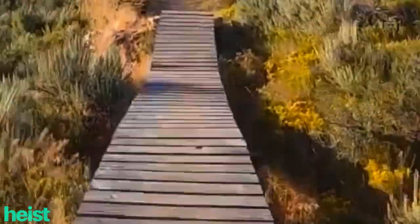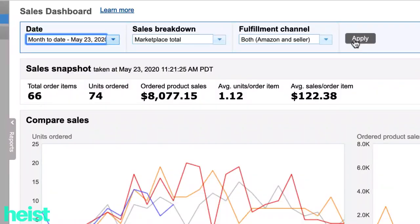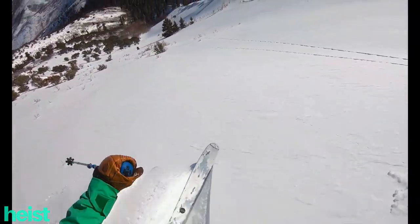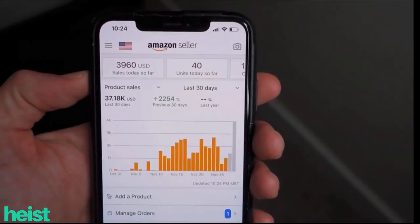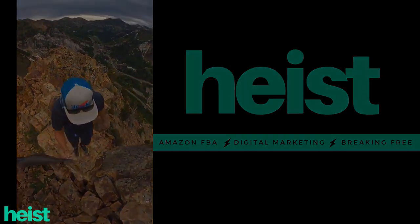I've built and led multiple seven-figure Amazon brands. Now I'm setting out to share how I did it with radically transparent and detailed weekly videos. Welcome to Heist. If this is your first time here and the YouTube algorithm has shown you this video, welcome. We do deep dive, course-level content for free on how I build and grow seven-figure Amazon brands.